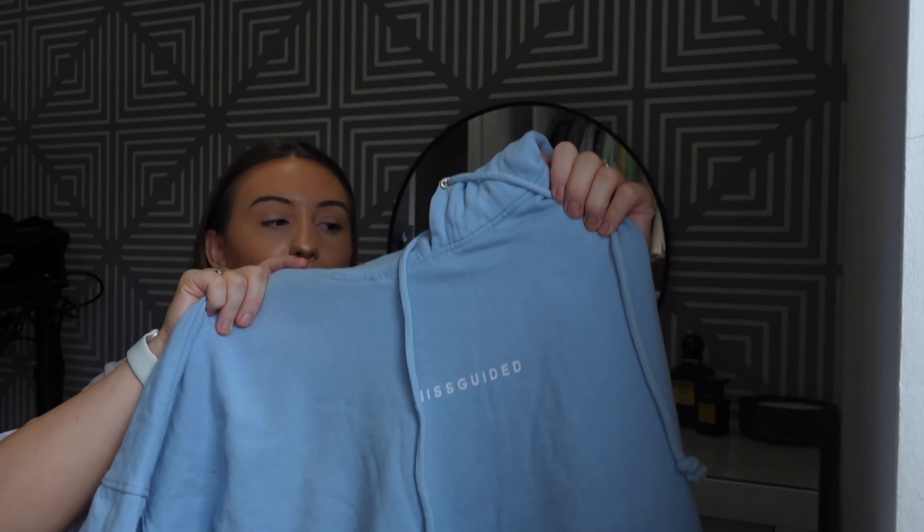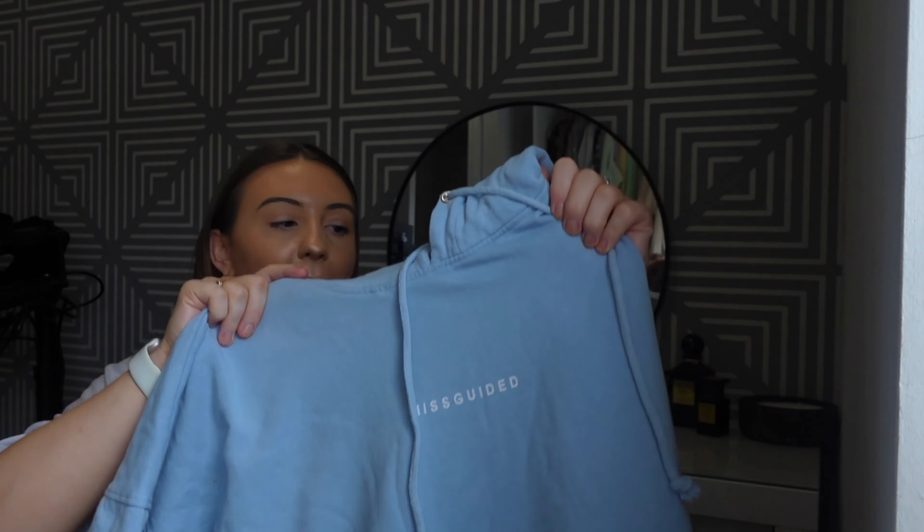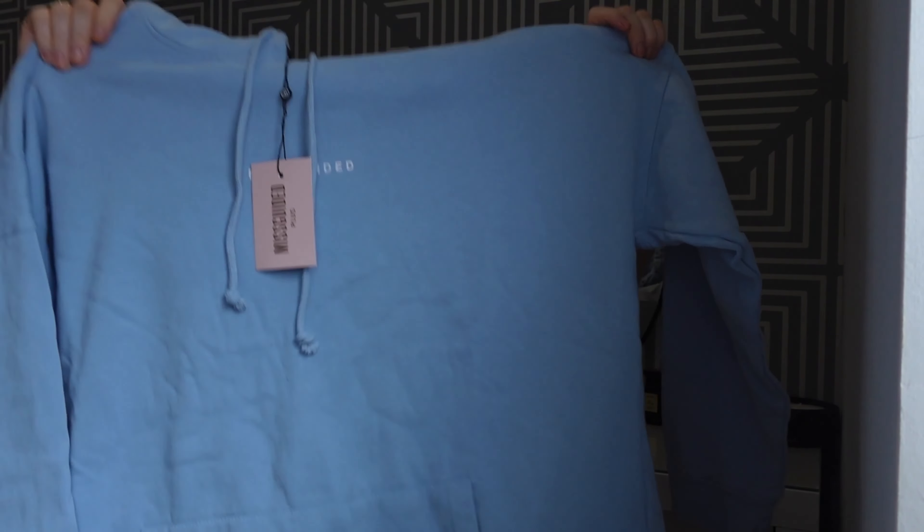So I ordered this big blue Missguided jumper. I got it in a size 18, which was the biggest, because I wanted it to be massive. It's like a light blue — almost a bit darker than baby blue — like a washed hoodie, and it just has the Missguided logo. It's nice and soft on the inside with that fleece material, but not that soft on the outside. Just a nice hoodie, you know.